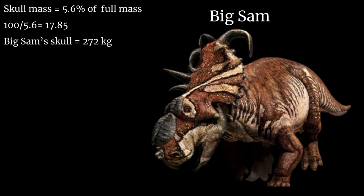Big Sam's skull weighs 272 kilograms, so we multiply that by 17.85, giving us 4,855.2. This means that the total mass of Big Sam is around 4,855 kilograms, or roughly 4.8 tons, reaching almost 5 tons. This isn't the best way to find out the weight of an animal, so do not see this as the actual mass. We might get other results, but we do know Big Sam is a big Pachyrhinosaurus.